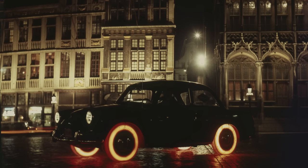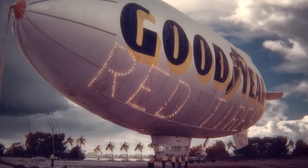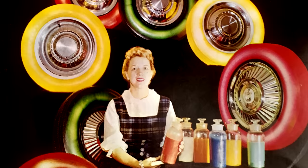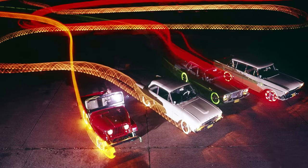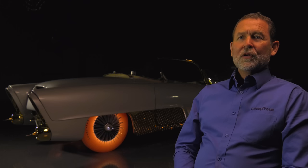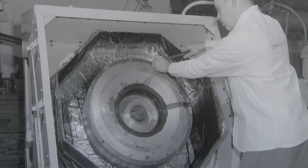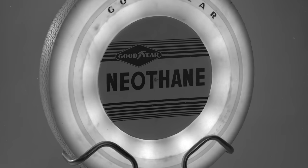In the late 1950s and early 1960s, neothane tires toured the world on many brands of production autos and many experimental prototypes. When the Golden Sahara II was complete, Goodyear added a revolutionary innovation: neothane synthetic rubber tires. These tires were translucent and could be internally illuminated. Neothane was an innovation that involved pouring a colored liquid form of synthetic rubber into a hot rotating mold, creating a tire without traditional layers of construction.